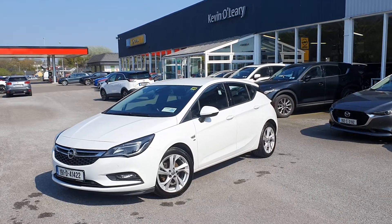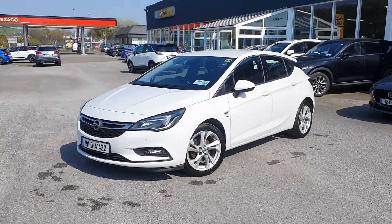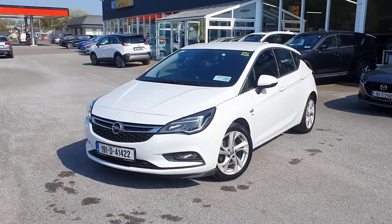Here we have our 191 Opel Astra SRI. This is a 1 litre turbo petrol, 105bhp, in a gorgeous Olympic white colour.